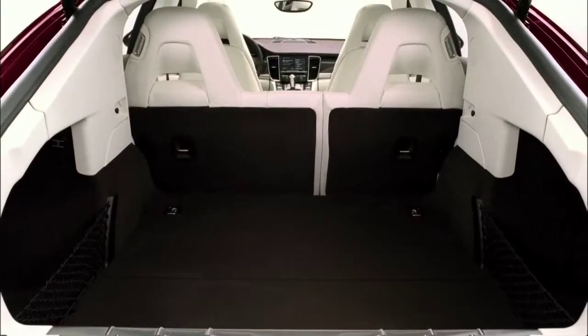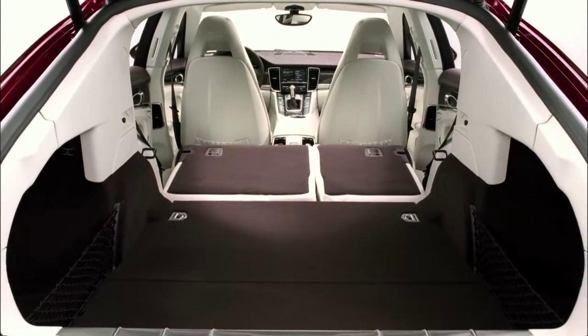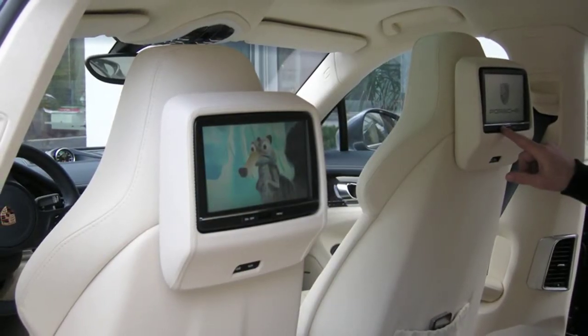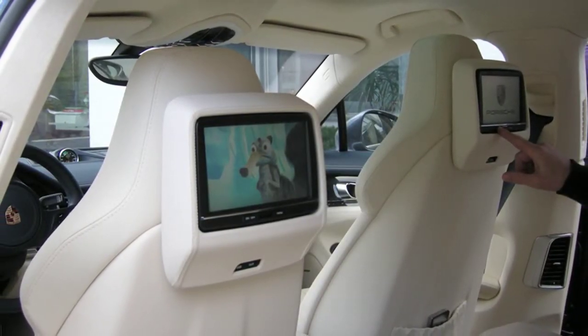Rear passengers can relax in split folding bucket seats with a folding center armrest, individual climate controls, and an available rear seat entertainment package that incorporates seven-inch flat screens in the front headrests.